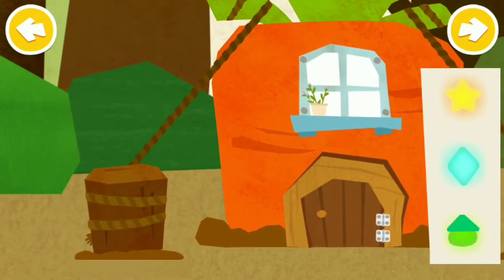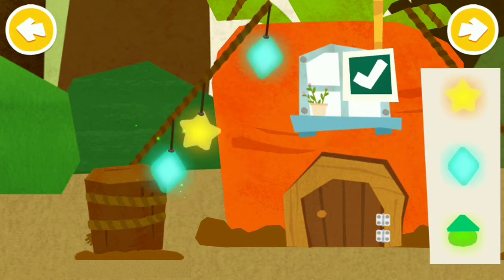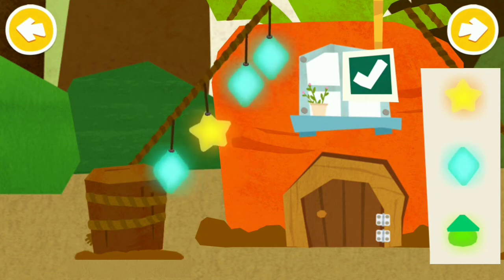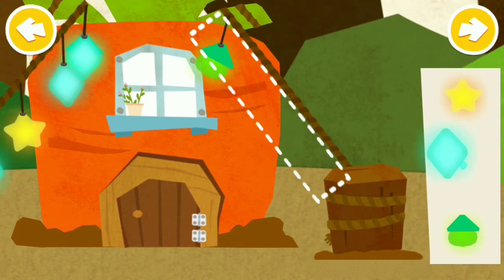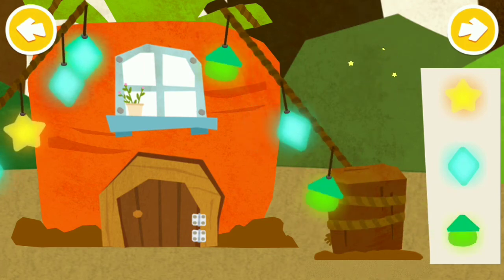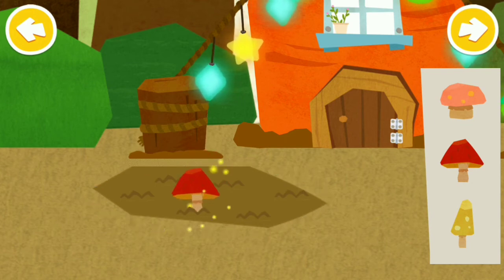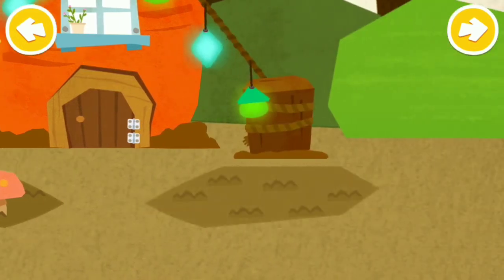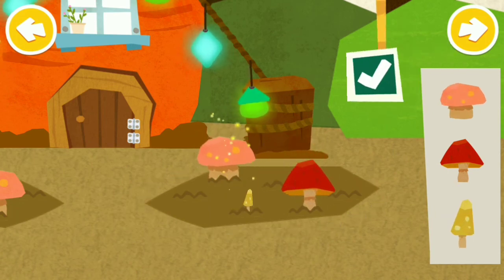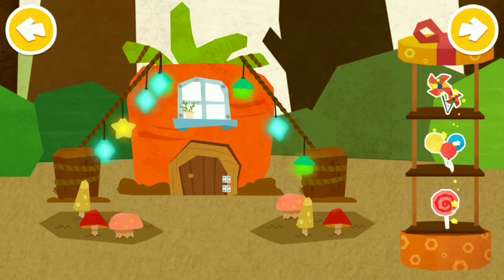Put up colorful lanterns on it. Help little rabbit plant mushrooms. Put your favorite decorations next to the house.